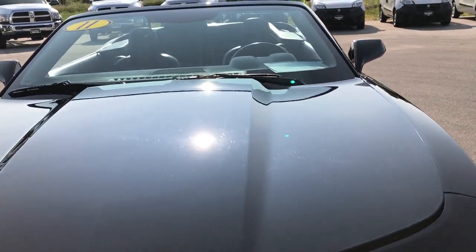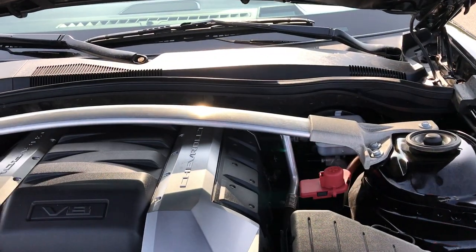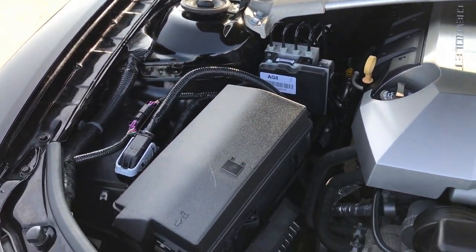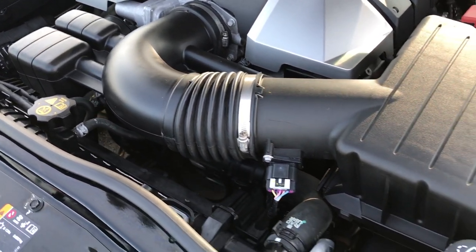Very good-looking car. Taking a quick look under the hood — 6.2 liter V8. The engine bay is very clean and runs very smooth. This car has been fully safetied and inspected by our service shop, has a fresh oil and filter change, and all the fluids have been checked and topped off.